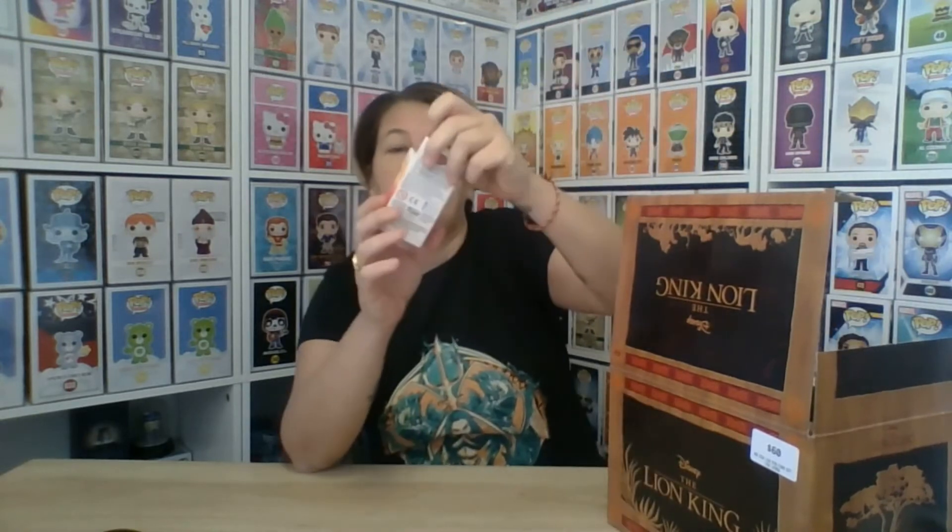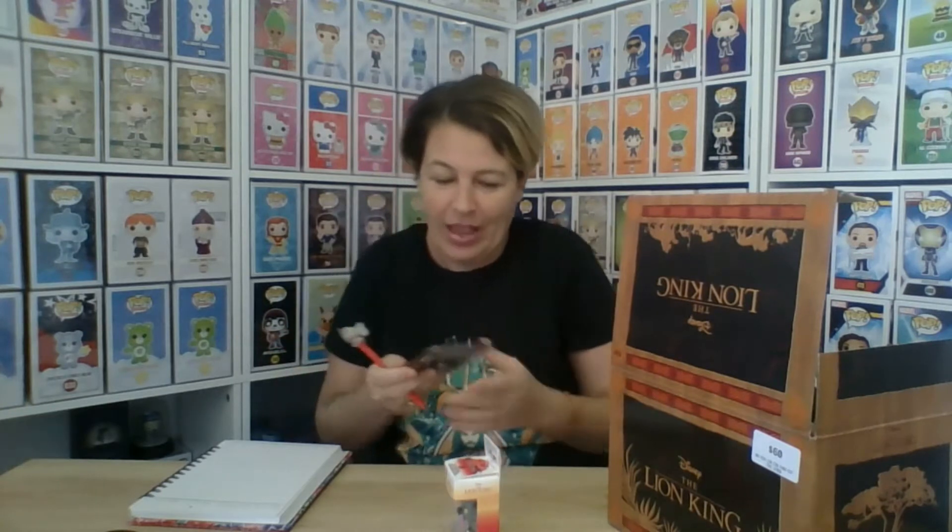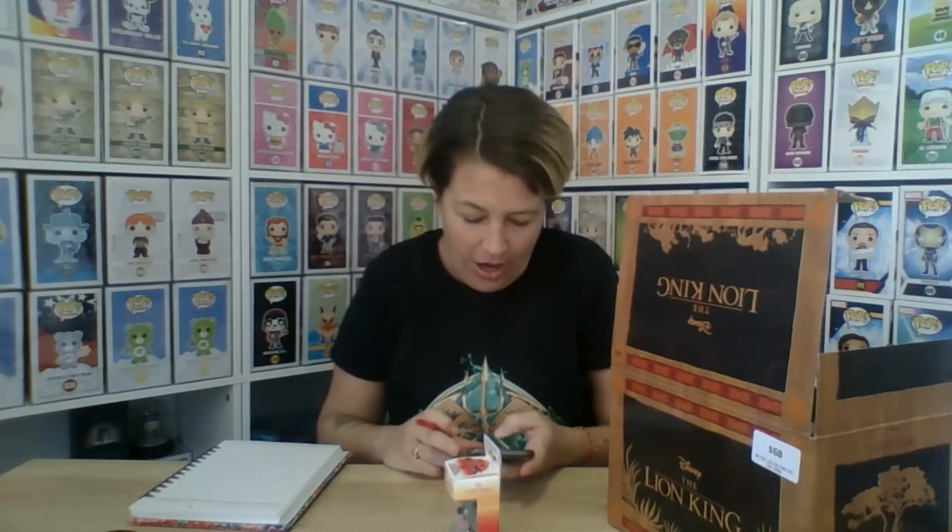First up we have a hyena — look at his tongue! That is a hyena, in case you don't know. I'll scan this one. And look what I've got — I've got a Dumbo pen! And this is Ed, Ed from the Lion King.